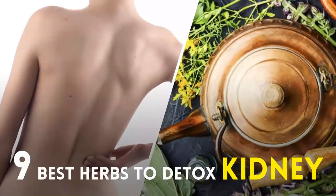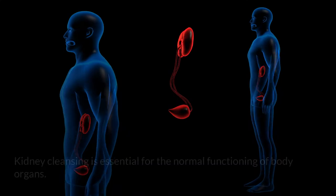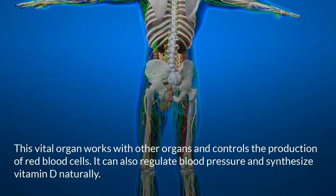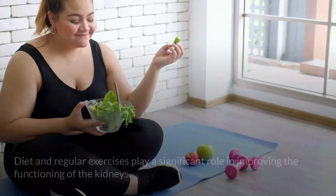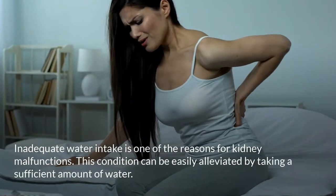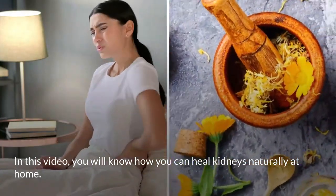Nine best herbs to detox kidney naturally — renal calculi. Kidney cleansing is essential for the normal functioning of body organs. This vital organ works with other organs and controls the production of red blood cells, regulates blood pressure, and synthesizes vitamin D naturally. Diet and regular exercise play a significant role in improving kidney function. Inadequate water intake is one of the reasons for kidney malfunctions, which can be alleviated by taking a sufficient amount of water. In this video, you will learn how to heal kidneys naturally at home.